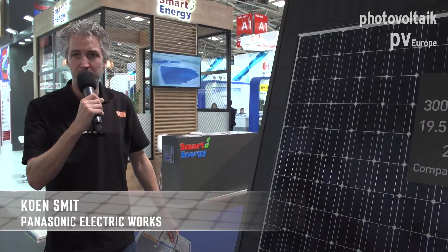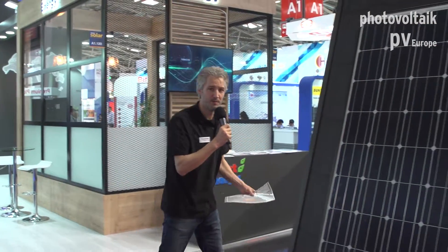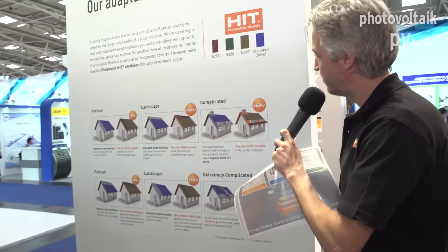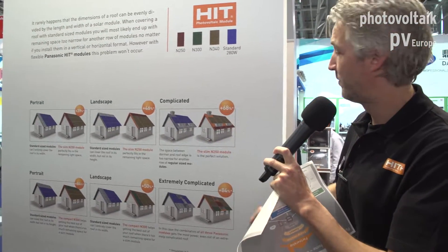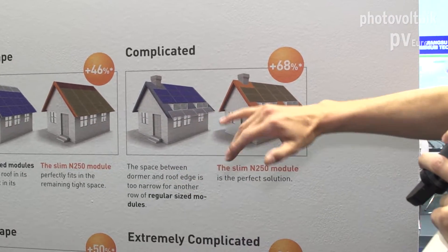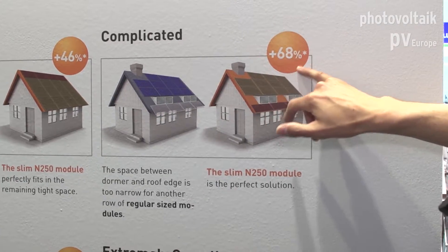Our modules are manufactured in Malaysia. Panasonic is a Japanese manufacturer, a Japanese brand. And over here you can see the combination of all that I've showed you — all the modules we have and how you can use them on a roof. For instance, when you have a chimney or a window, you can easily add more Panasonic modules to get a higher output compared to regular modules with standard dimensions of one meter by 1.65.